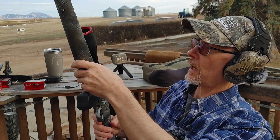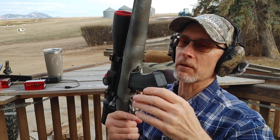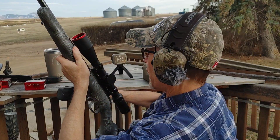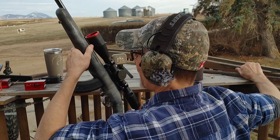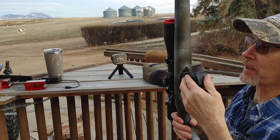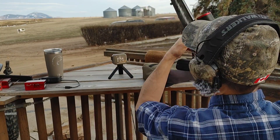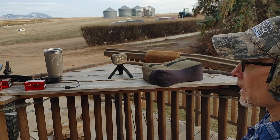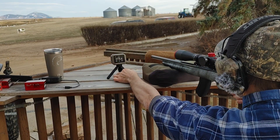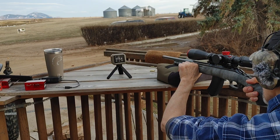It comes with a BX magazine — the same magazine that goes in the Ruger Precision Rimfire — which is kind of neat. I'm not a big fan of these magazines that stick out; I like the flush ones too because they can get in the way. I have to change my shooting position here.